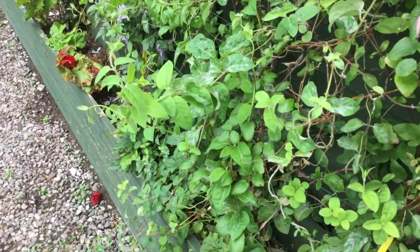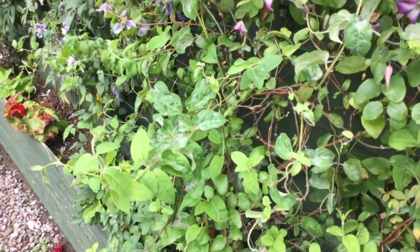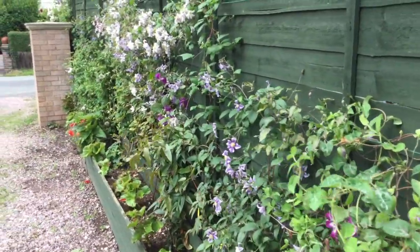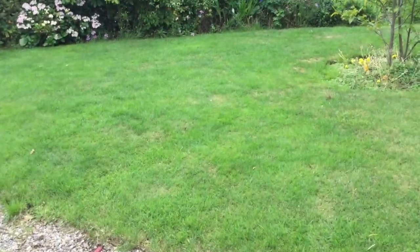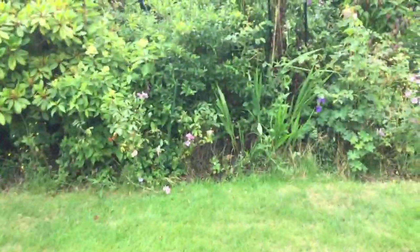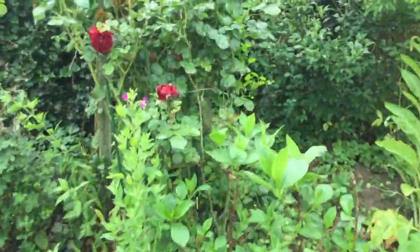And here is another evergreen — a honeysuckle which will stay green throughout the year. While I'm in the front, I'll show you another stunning clematis. Try to ignore the weeds and how poor the lawn looks at the moment as we walk across to the other border, which is a project for the autumn.